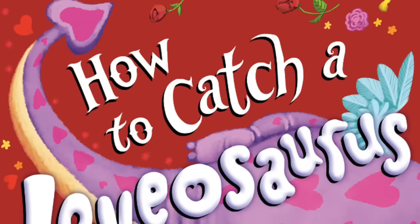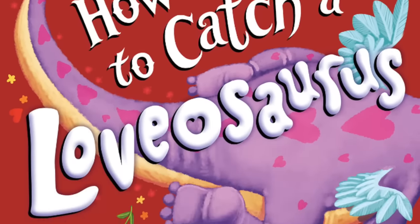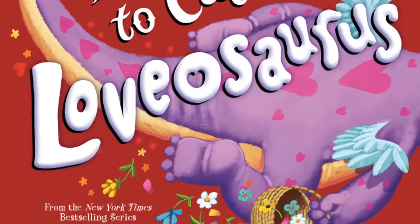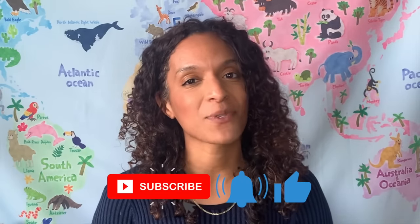Hi friends, welcome to Read Around the World with Stacey. Today we're going to read How to Catch a Lovasaurus, written by Alice Walstead and illustrated by Andy Eckerton. I've made some fun crafts to go along with this book. If you click on the description box below, all the information's there. Before we start, don't forget to click that subscribe button.